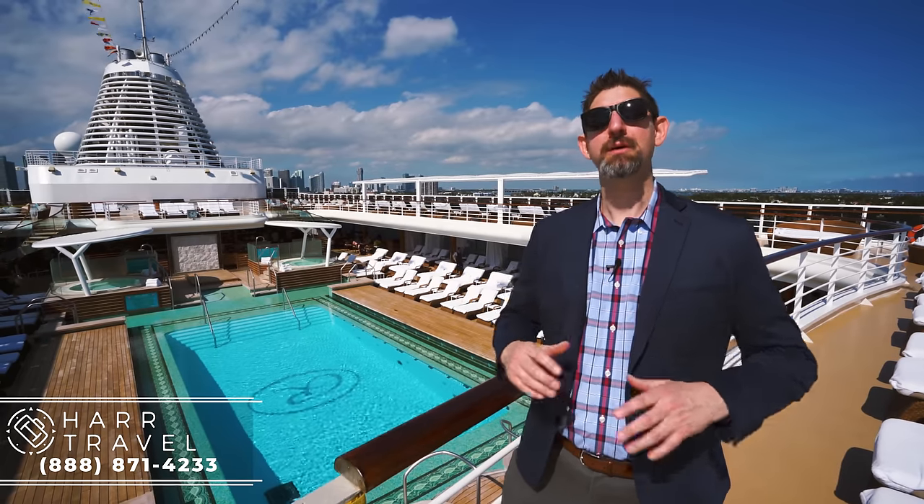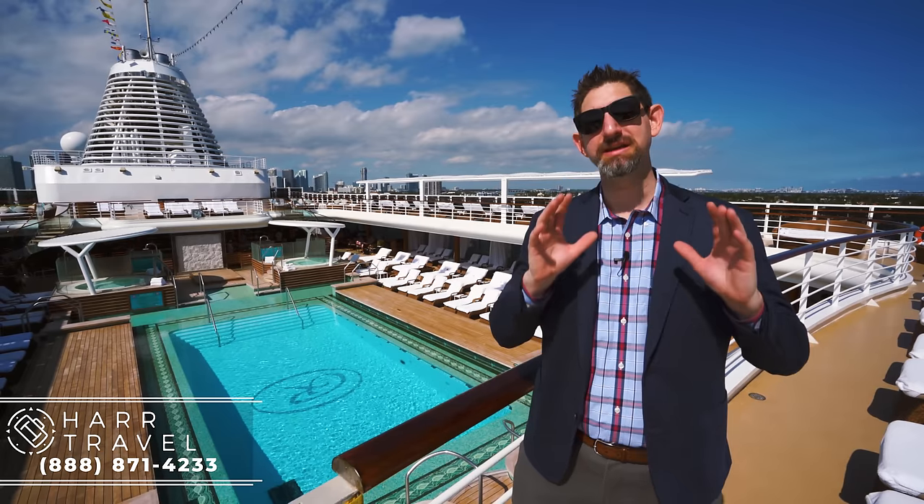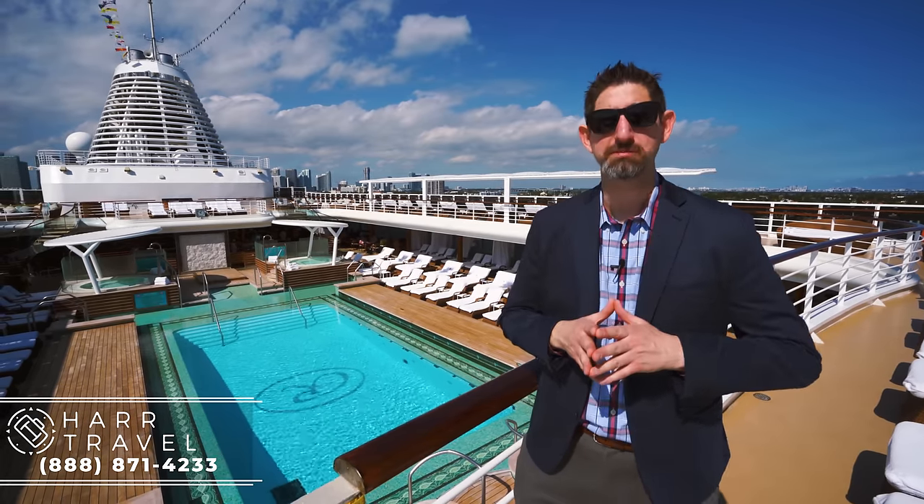Greetings everyone, this is Danny from HardTravel.com, your luxury cruise experts, and today I am aboard the most exclusive ship at sea, which is the Regent Seven Seas Explorer.